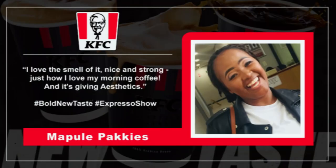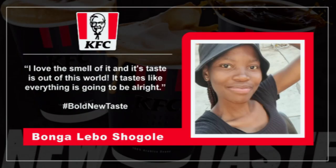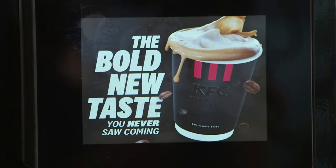And lastly, from Apule Pakis who said, 'I love the smell of it — nice and strong, just how I love my morning coffee.' I think we're singing from the same hymn sheet. It's giving aesthetics; it looks beautiful, like an accessory. It's giving you that buzz that you need. And Bongalebo said, 'I love the smell of it and the taste is out of this world — it tastes like everything is going to be all right.' I love that — that's the best description of coffee we have ever had. Everything will be okay. Cheers, my friend. Here's to a bold new day.